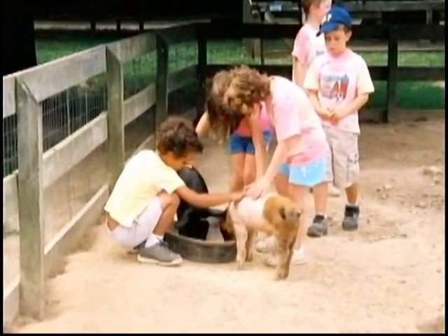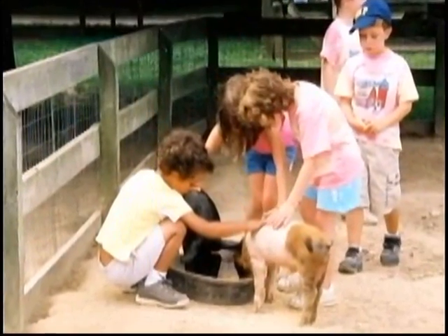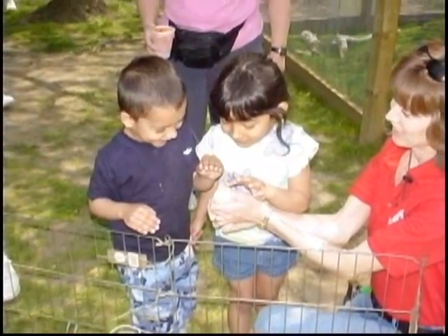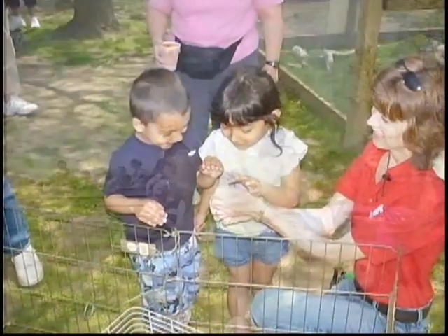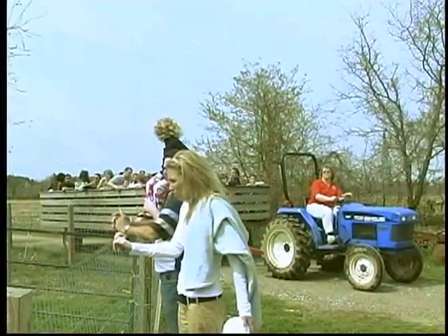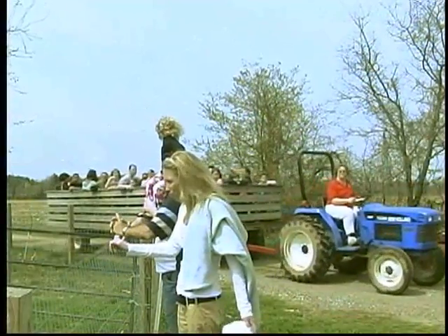We have great plans for this farm in the future. Of course, it's very important to us that it remain a production facility so that people can really see what it takes to raise food, both crops and animals. As time goes on, this may be one of the last remaining places that people can come and learn about where their food comes from.